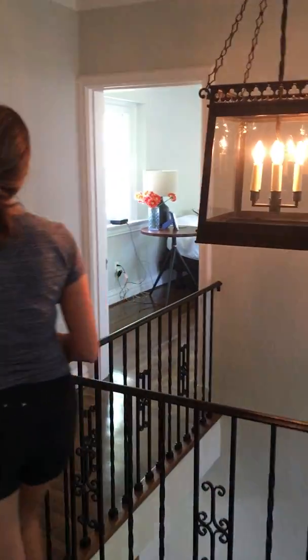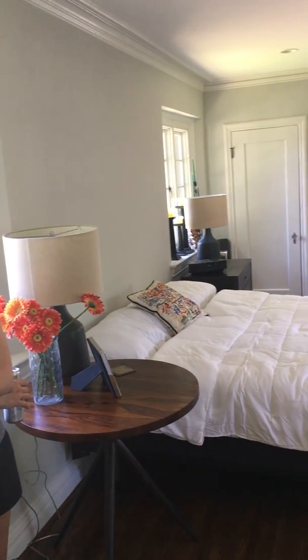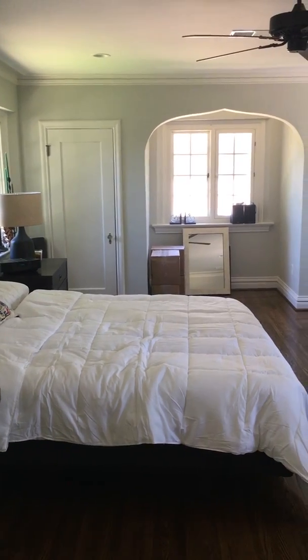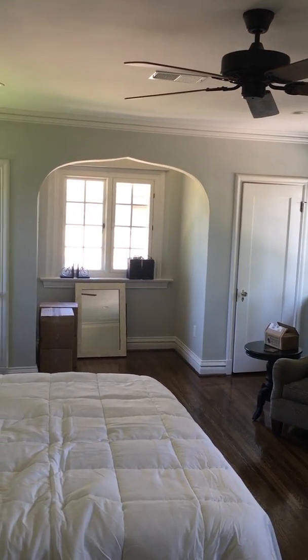Alright, now off to the master wing. Here's the master — obviously if you haven't noticed, we have zero window treatments because we're just waiting. It's not terrible — it actually hasn't been a big deal — but we certainly want your advice about the best window treatment to put in here. There's a little cutaway with two full-size closets on either side.